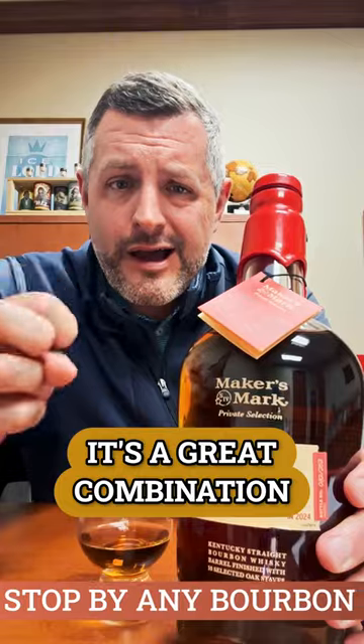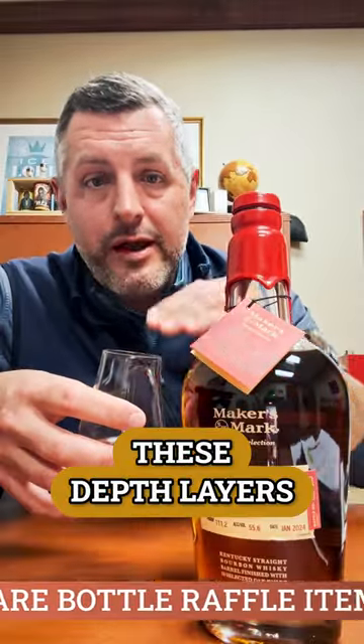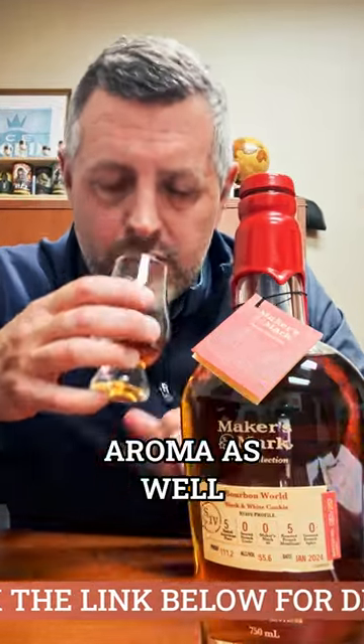It's a great combination, and it's got both of those on the nose and on the flavor profile. On the nose, you're going to get that vanilla, that fruit, but also depth layers — some baking spice and that cocoa, that roasted aroma as well.